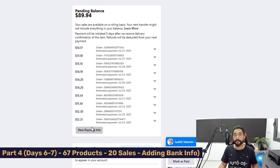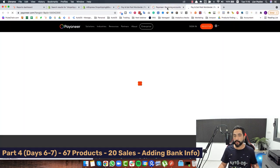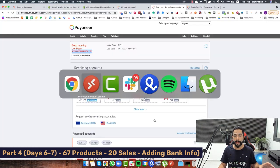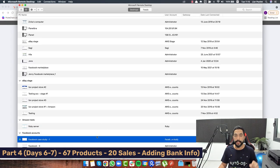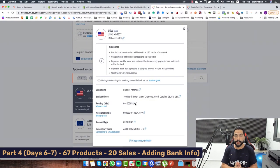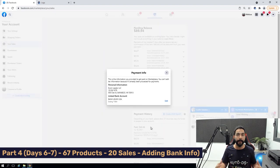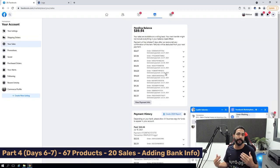Here's how to add your bank info. Head to Facebook Marketplace, click on your account, then Your Sales. You'll see your pending balance — click View Payment Info. Enter your new bank information, copying details from your Payoneer account: account number, routing number, confirm the account number, then Finish Payment Setup. Facebook will go through a quick verification process and then approve your bank account. As long as it's a real bank account — and Payoneer is a real bank account — there should be no problem.